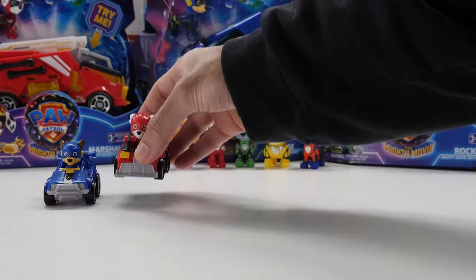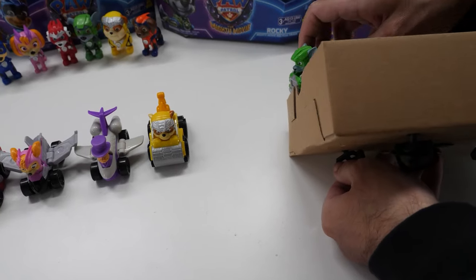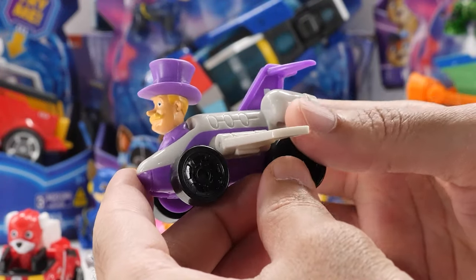Chase, Marshall, Sky, Rubble, Rocky, and Zuma. Plus an exclusive Mayor Humdinger rescue racer car that you can't find anywhere else.